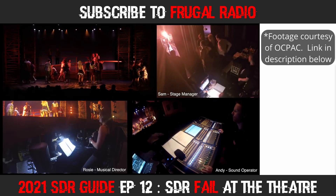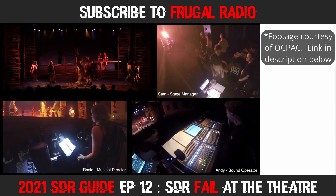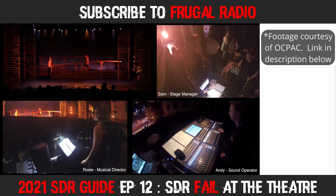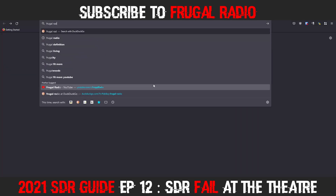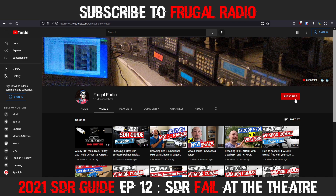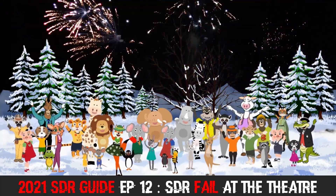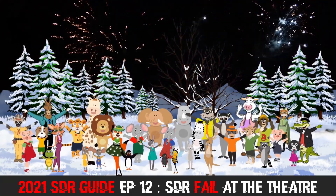So next time you visit the theatre, why not bring along your software-defined radio and see what you can find? On my previous visits, I have always particularly enjoyed monitoring the production team and the radio mics backstage — it opens your eyes to another dimension of the work that goes on at any theatre. Have you done any monitoring at live performance venues? Comment below and tell us the kind of things you've been able to receive. If you're not a subscriber, I welcome you to join the Frugal Radio channel as we explore the magic and mystery of radio together. I wish you all a joyful and prosperous new year as 2022 beckons — may you be safe, healthy, and enjoy some quality time with your family, friends, and software-defined radios.